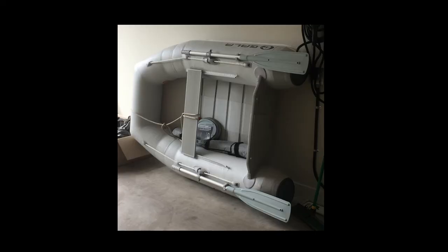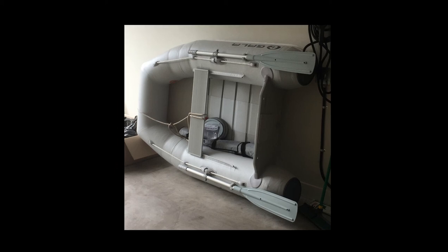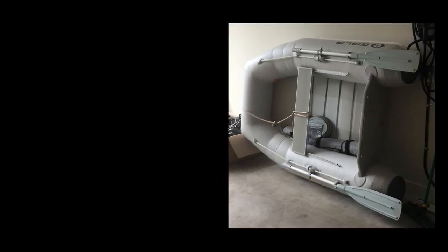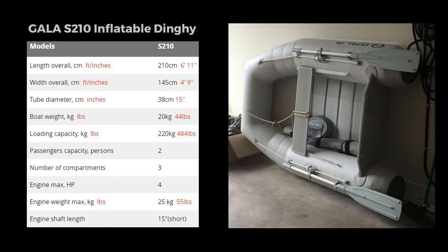So this is the Gala S2 10 inflatable dinghy. We chose it because we were looking for the smallest thing we could find, because our sailboat is quite small and we really couldn't fit anything else if it was inflated on the fore deck. I'm not going to do a review, but here are some of the specs.